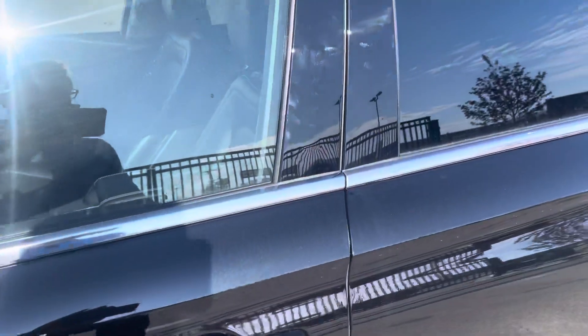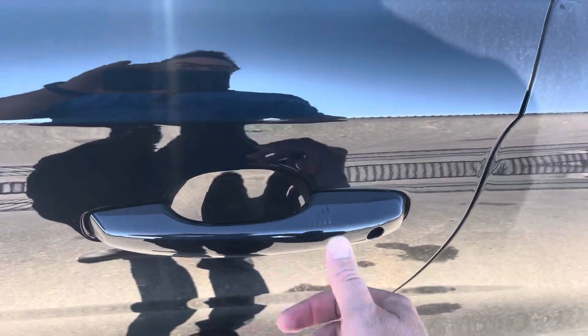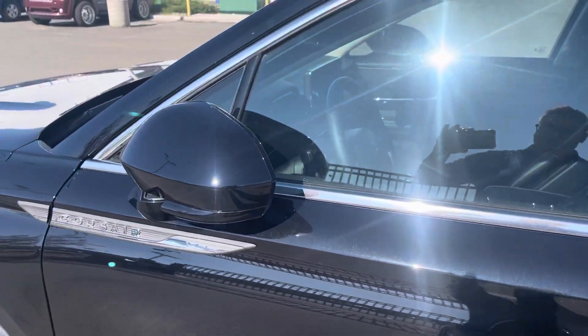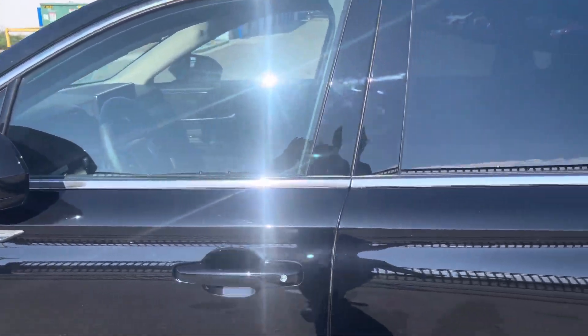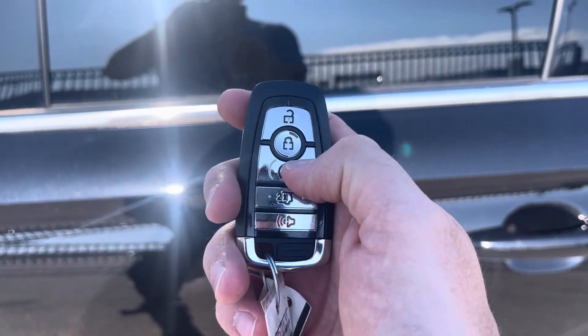The vehicle has an easy entry pad so you can put your code in to unlock it, or you can put your hand inside any of the four door handles — it'll sense the heat from your hand and unlock. Press the little button with your thumb and it locks the vehicle, and those mirrors power-fold in for a nice touch of luxury. You can also use the key fob with unlock, lock, remote start, power lift gate, and alarm.